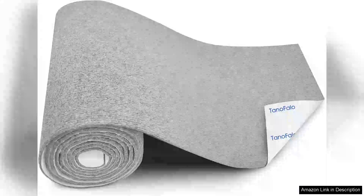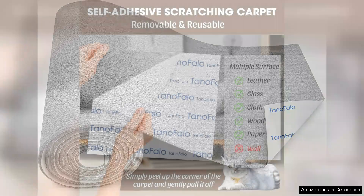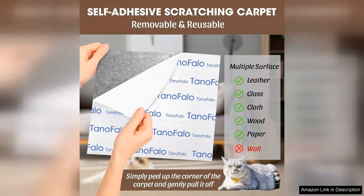I recently purchased the cat scratching mat measuring 116 and it has been a game changer for my feline friends. This self-adhesive carpet mat is not only generous in size but also brilliantly designed to protect surfaces while catering to my cat's scratching instincts.